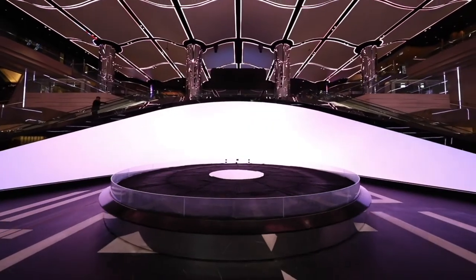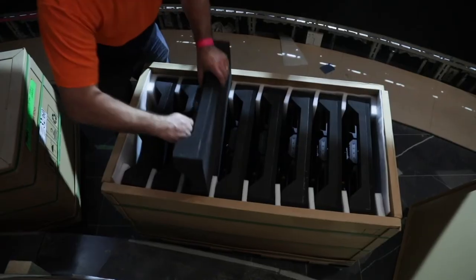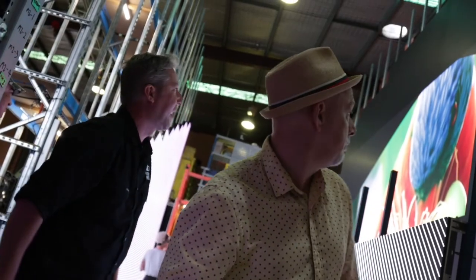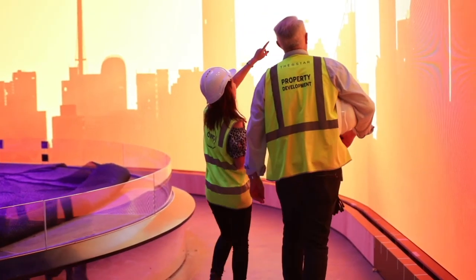We then started to work out what the pixel pitch is, what the resolution of the canvas is, what the size of the LED modules are. Should it curve? Should it facet? All of those considerations, and how will we structurally support it — how will it develop to a place where people can experience it at close proximity and from a distance?